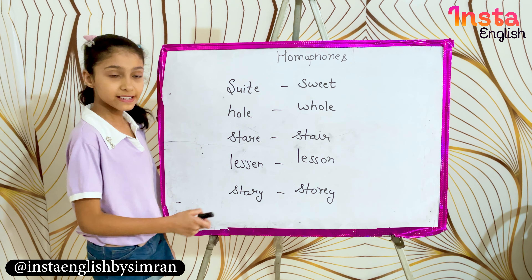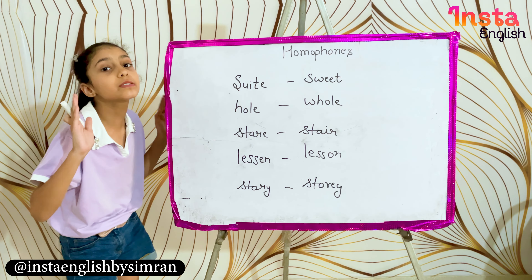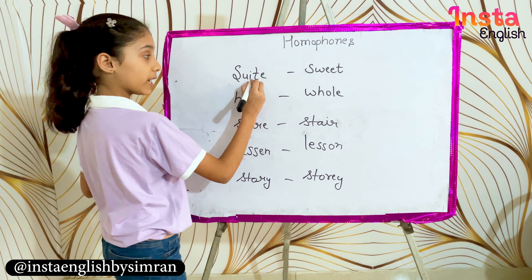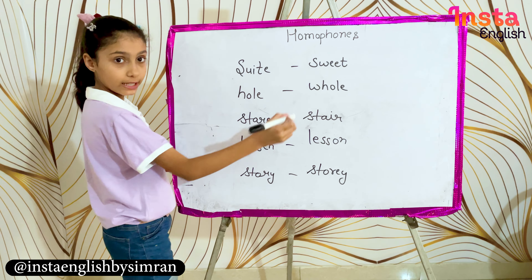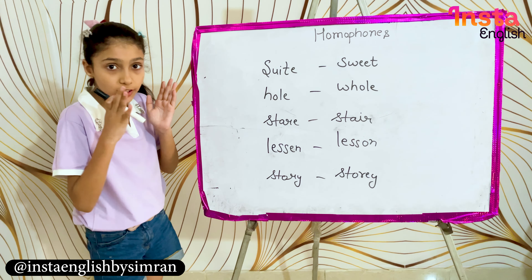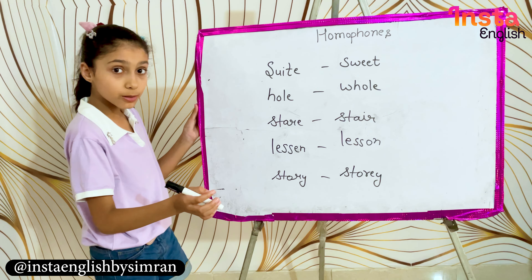So guys, look at the first word — sweet. S-W-E-E-T means something that tastes sugary. And the further word, S-U-I-T-E, which is also pronounced sweet, is a type of room.